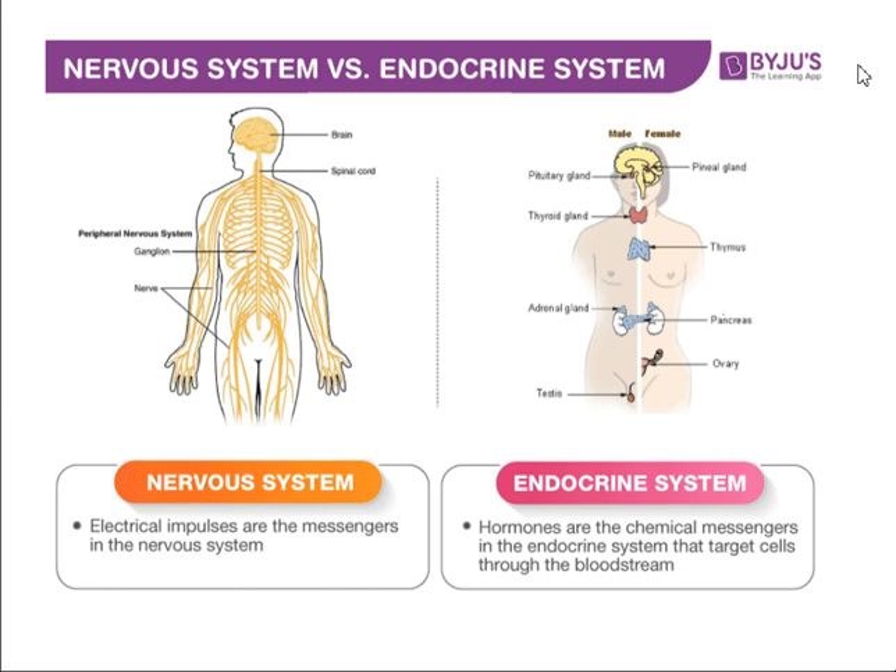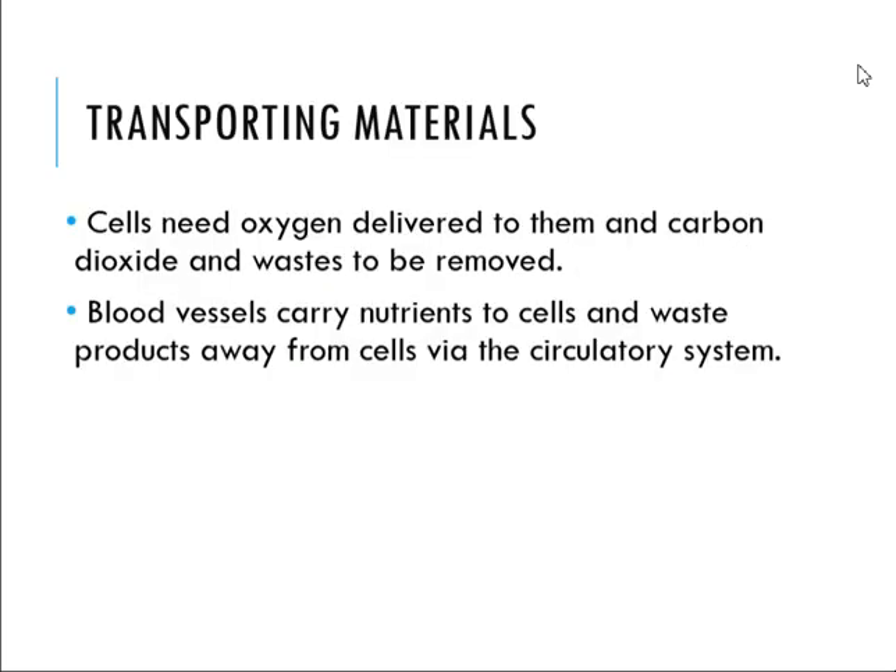For controlling body function, we have electrical signals from the nerves and chemical signals from the endocrine system. In the nervous system, electrical impulses are the messengers. In the endocrine system, hormones are the chemical messengers that target cells throughout the bloodstream. For transporting materials, cells need oxygen delivered to them and carbon dioxide and waste removed. Blood vessels carry nutrients to cells and waste products away via the circulatory system.